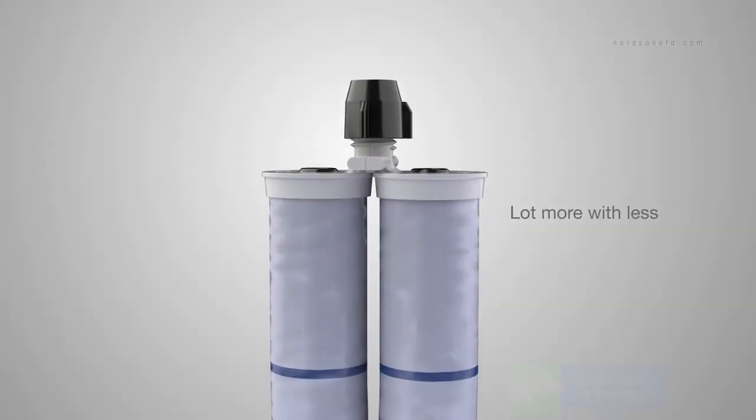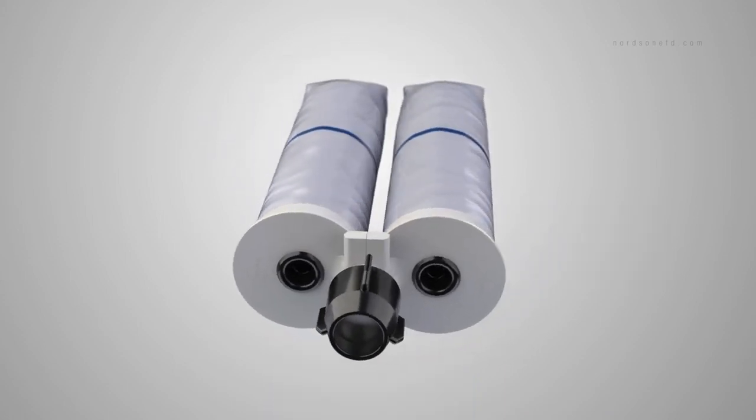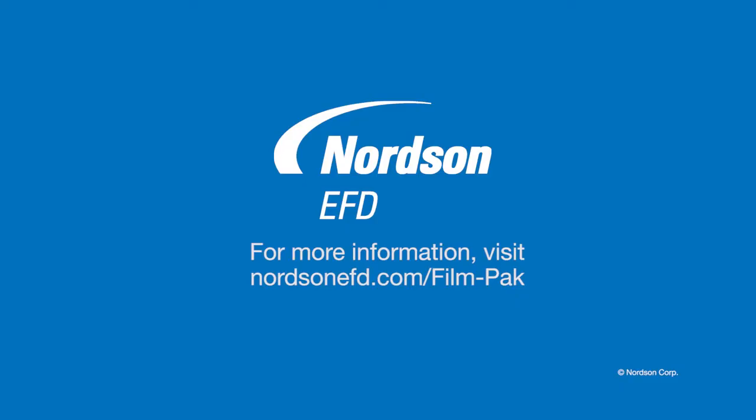Even a special film pack pneumatic gun system with integrated retainers for the highest performance and dispensing control. Go green and get a lot more with less from film pack, the world's most sustainable 2K packaging system. Contact Nordson EFD today to learn more about the future of two-component dispensing.